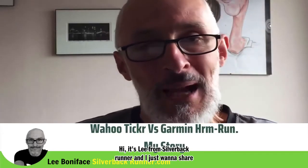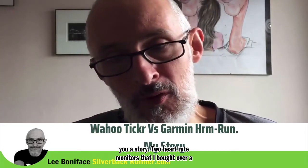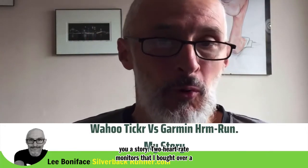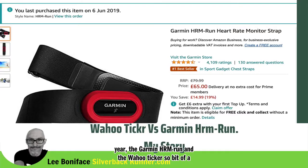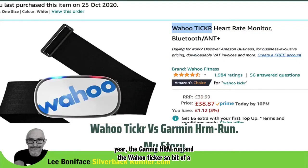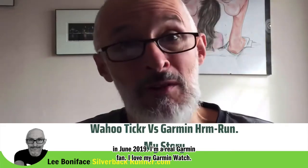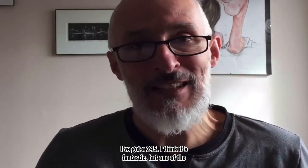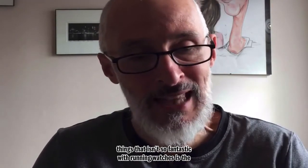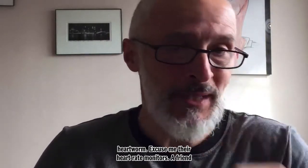Hi, it's Lee from Silverback Runner. I want to share a story of two heart rate monitors that I bought over a year: the Garmin HRM Run and the Wahoo Ticker. I'm a real Garmin fan — I love my Garmin watch, I've got a 245 and I think it's fantastic. But one of the things that isn't so fantastic with running watches is their heart rate monitors.